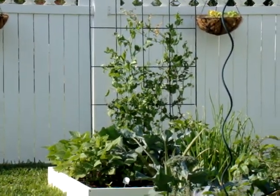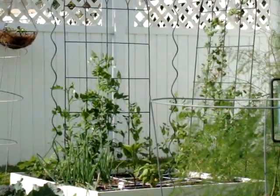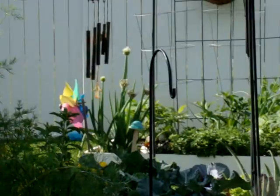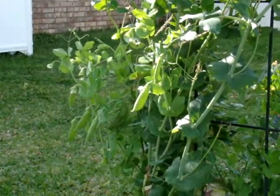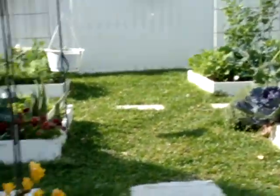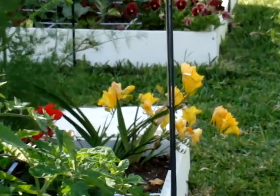And of course my sugar snap peas are climbing up the trellises all over the garden. I expect I'll be getting some more out of those. This one I planted very early and it's been doing very well — I have a lot of sugar snap peas on that one.